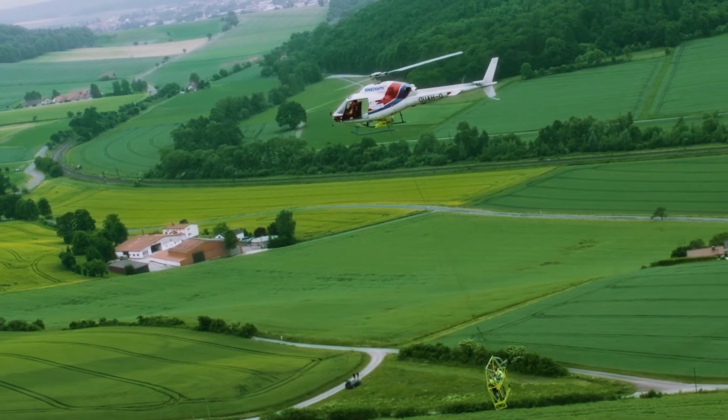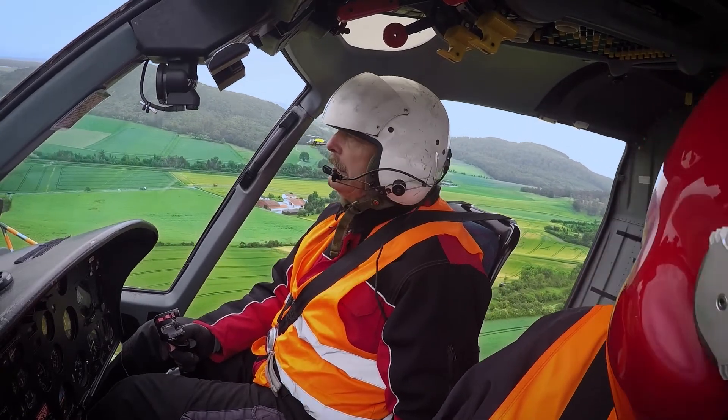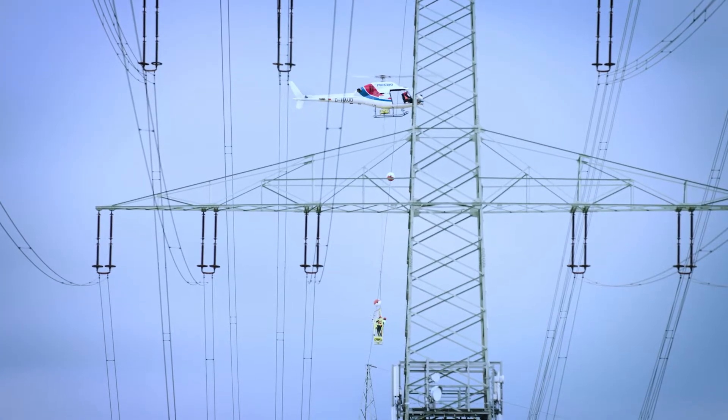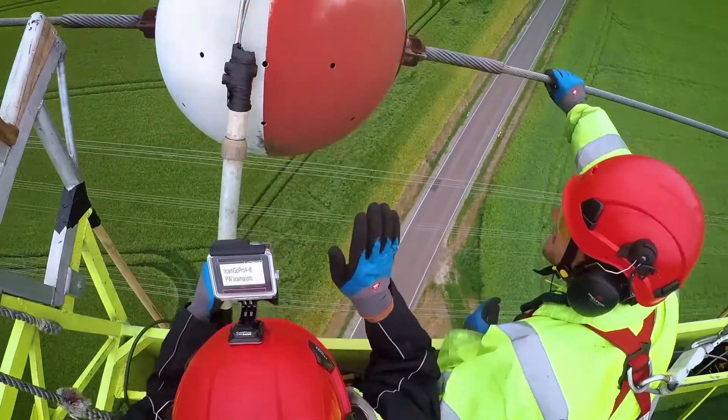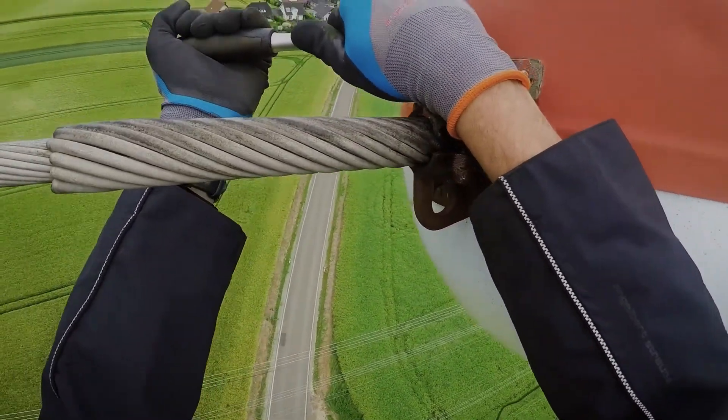We rely 100% on the pilot. We fly in and talk to the pilot — he's in direct contact with me via radio, so that we get right to the marker. Then we grab the line, pull it in, and we hold it. It takes a lot of concentration. When we work on the grid, safety has top priority.